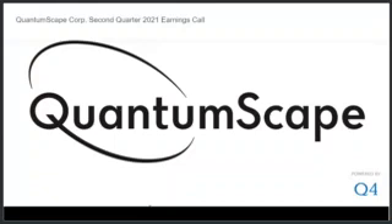With that, I'll hand it over to our CFO, Kevin Hedrick, to say a few words on our financial performance before we open it up to Q&A.